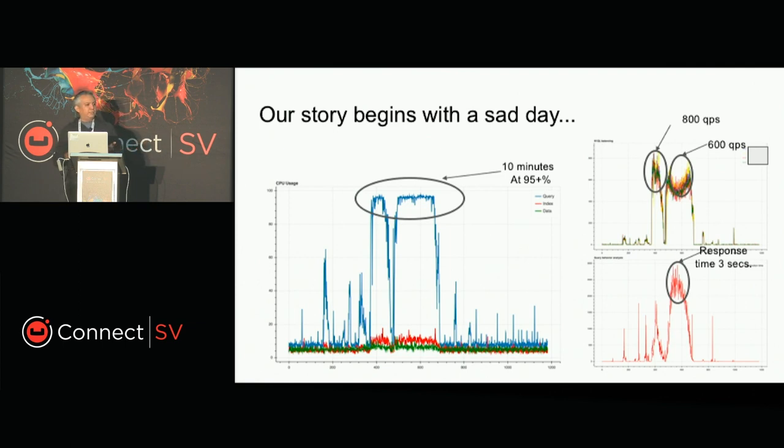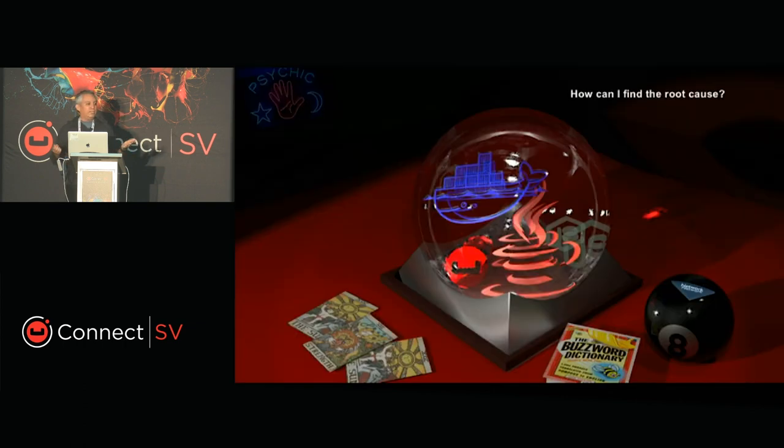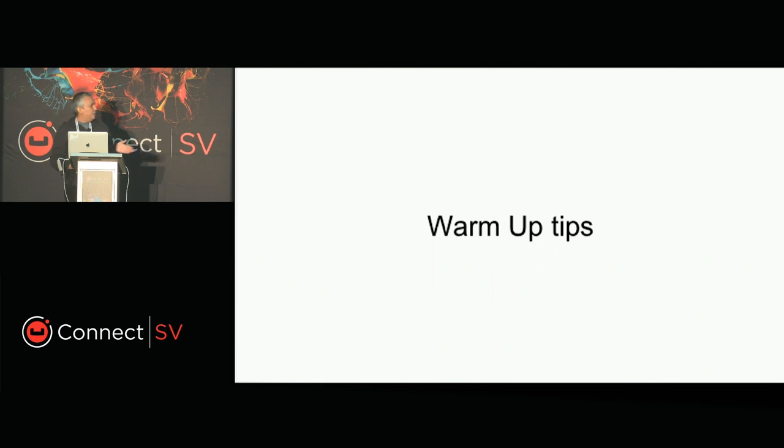But the story is really about what we do to avoid problems. This is something that happened to us in pre-production when we released the first beta of DirecTV Now. One day I realized that our query servers were running at 100% for a long period of time, and it was at a really low number of queries per second — just 600 to 800 queries per second — and we were seeing a response time of three seconds. So we were trying to figure out what was happening.